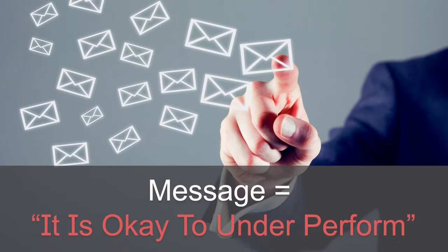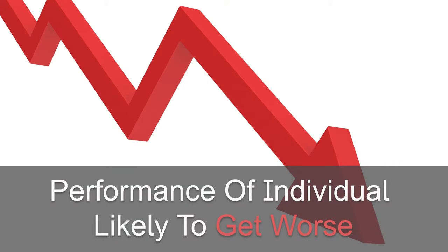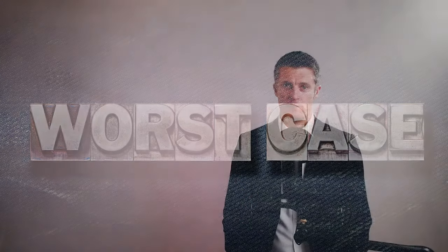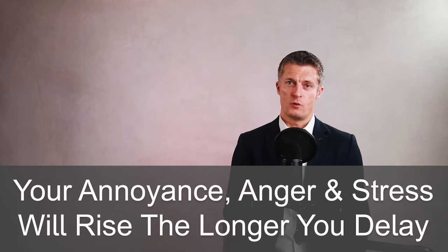By ignoring underperformance, you're effectively signalling to the individual and the whole team that it is okay to underperform — that nothing is going to happen. If anything, the performance of the individual is likely to get worse, not better. This impacts the performance of other team members and quickly the team overall. Then your manager is going to be asking questions about your ability to manage teams, and the business will certainly be worse off. Your annoyance, anger, and stress levels will all rise the longer you put off dealing with a poor performer. So don't ignore the problem.